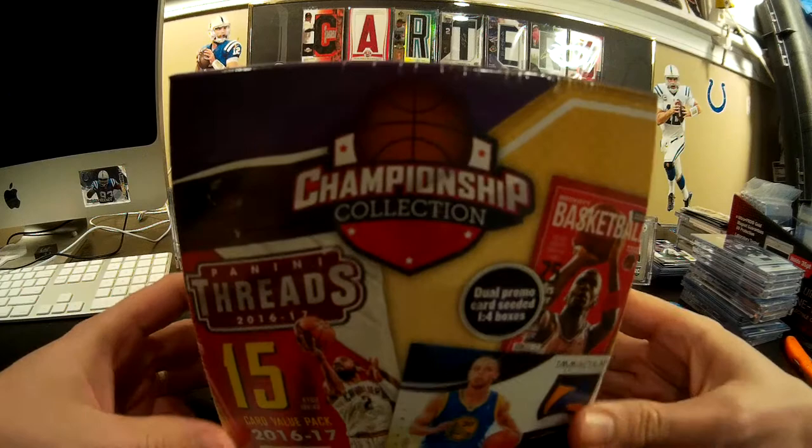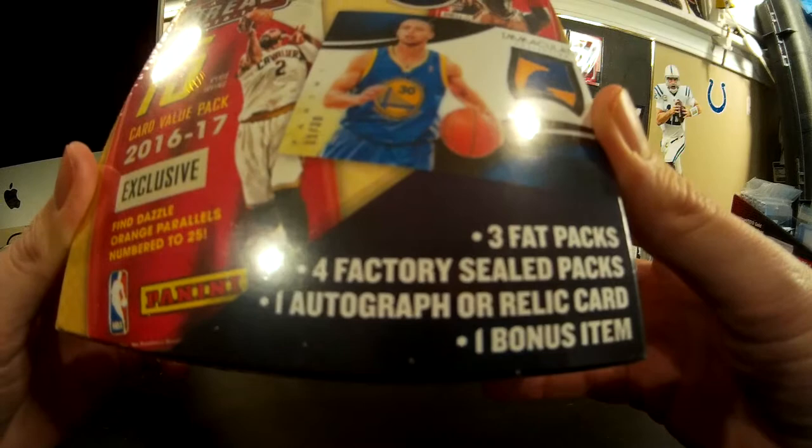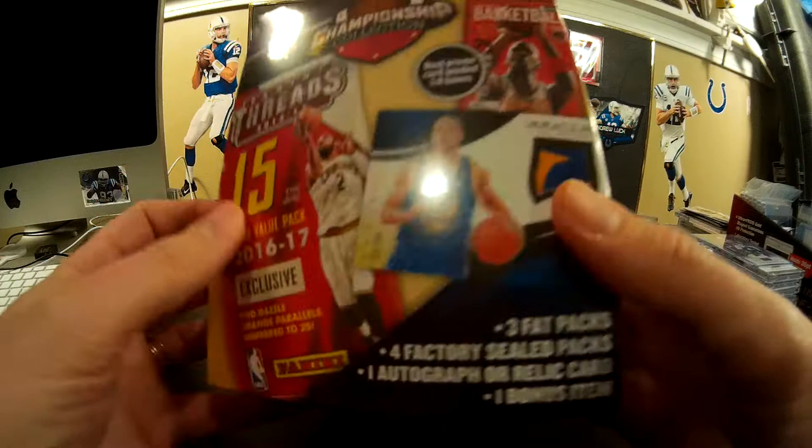It's a Championship Collection box. It comes with three fat packs, four factory sealed packs, and one auto or mem. Plus one bonus item, whatever that is — which I think is just going to be one of these random Beckett cards that no one's going to want.